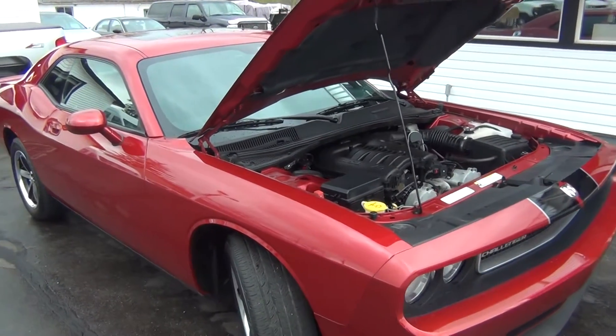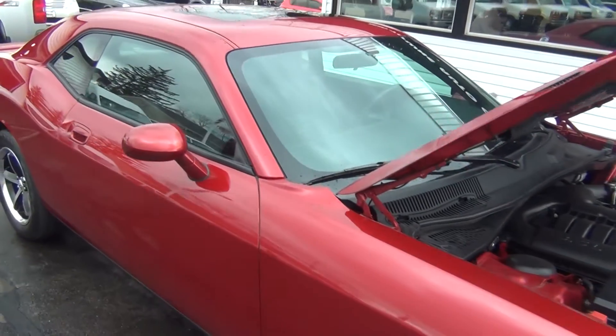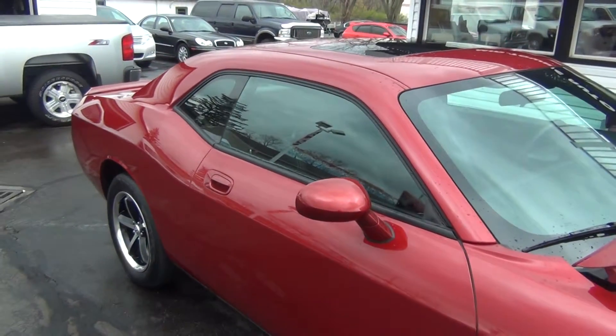Hello and welcome to Midtown Auto Center. My name is Brad and today you are in for a real treat. You're looking at a 2010 Dodge Challenger — this is the SE model.